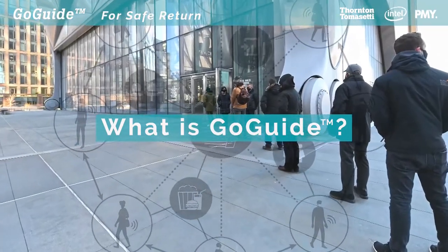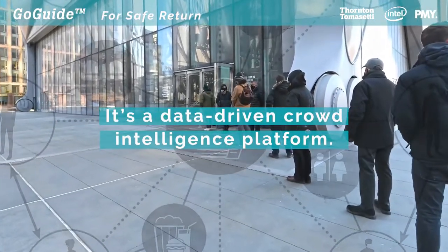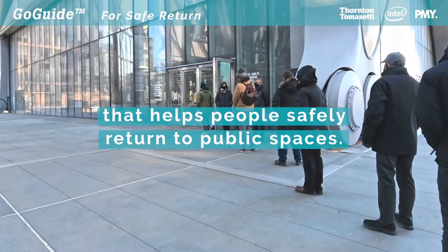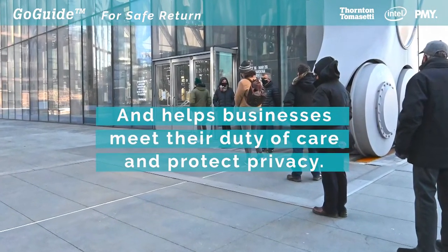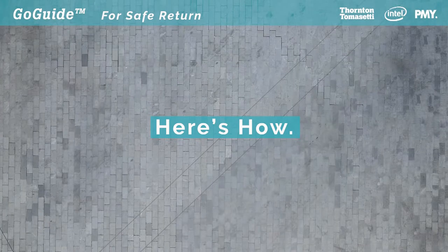What is GoGuide? It's a data-driven crowd intelligence platform that helps people safely return to public spaces and helps businesses meet their duty of care and protect privacy. Here's how.